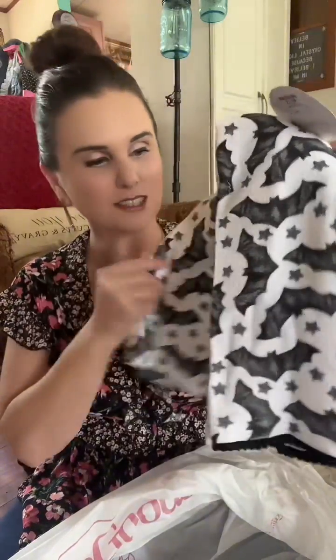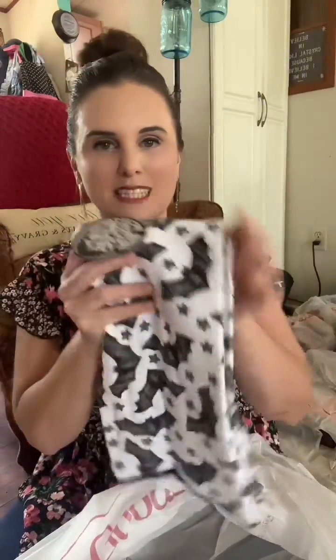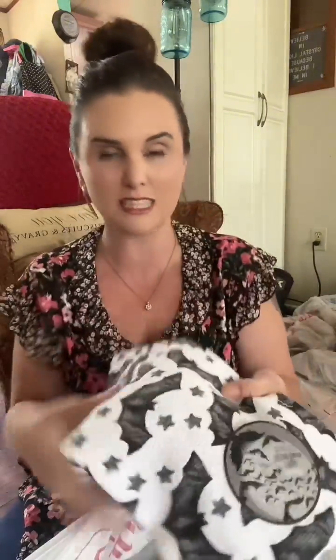And then I got these — my daughter, my oldest daughter, loves bats and she lives in her own apartment, so I got her these bat hand towels to give her for Christmas.